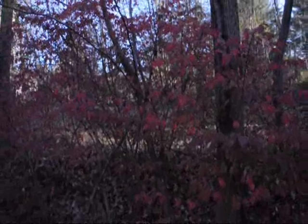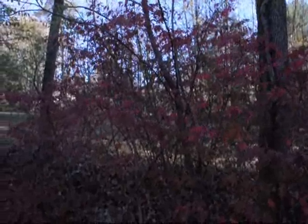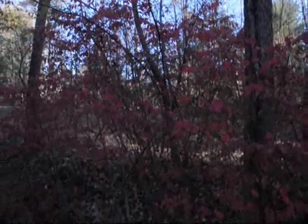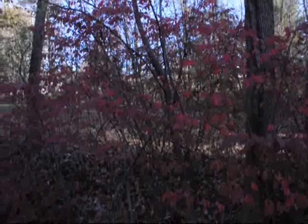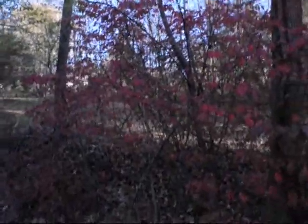These burning bushes here in the shade are very thin and sparse — it's the normal way they're going to grow in the shade. But they can form a thicket if you have enough of them. Usually burning bushes are planted as a single species plant or in groups, like in a long line for a windbreak or a barrier. In full sun, they will be very thick and full.